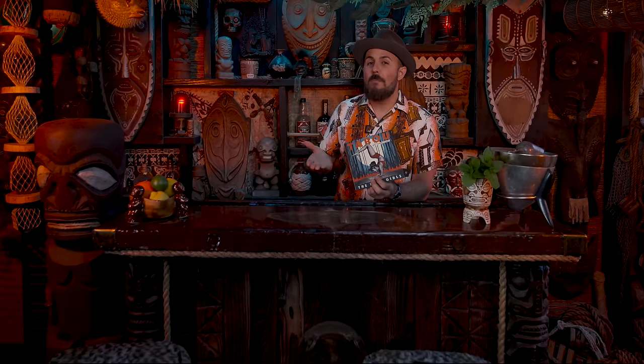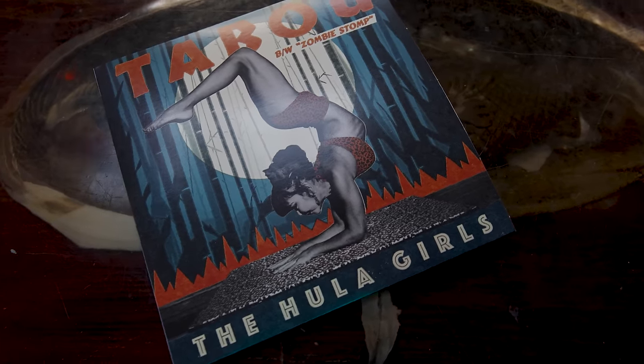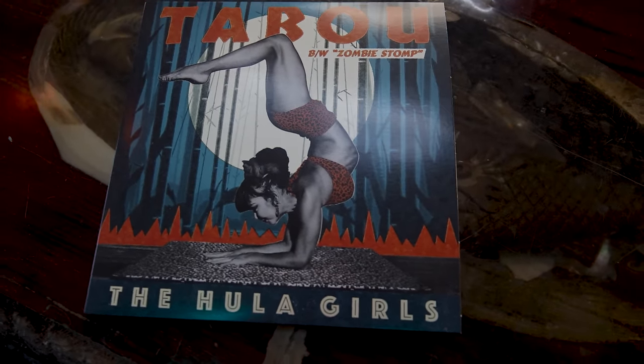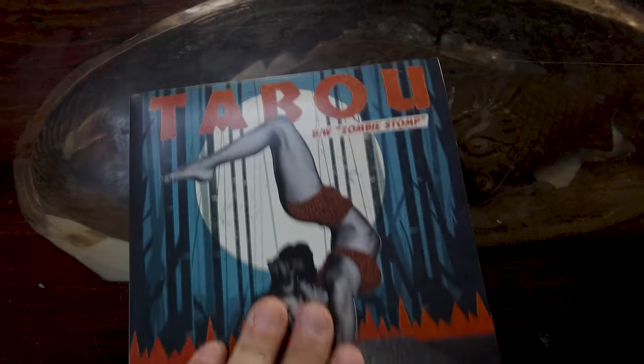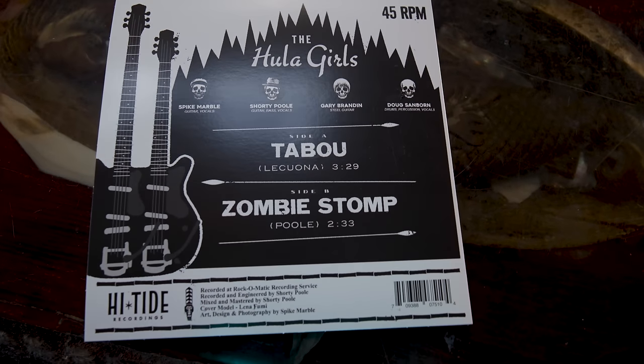The reason I had to get that double neck guitar is because at one point it does swap from six string guitar to a baritone, as you'll be seeing in just a moment here. I did do all of the graphic design for this 45 as well as the artwork on the back, which I really like because I feel like it has a very 1950s style to it. I even included the double neck guitar on there.